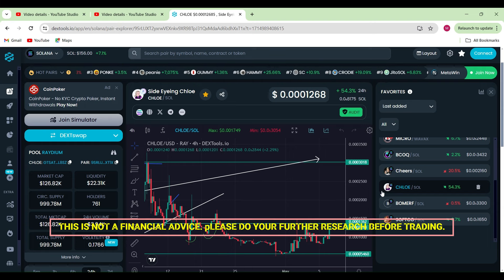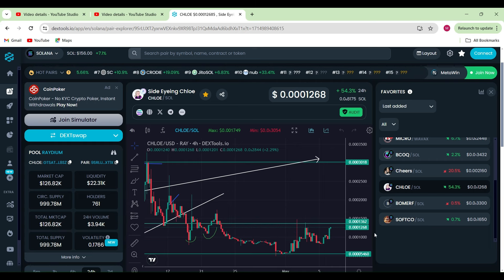Alrighty guys, so in today's video we're going to be covering quite a few different tokens because I can see one particular gem that's going to do absolutely parabolic, whereas the rest of the coins will do quite well in the space of memes.